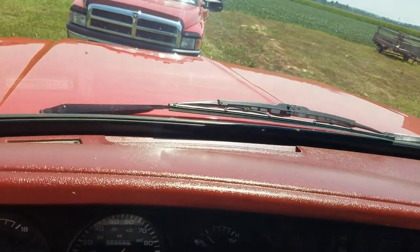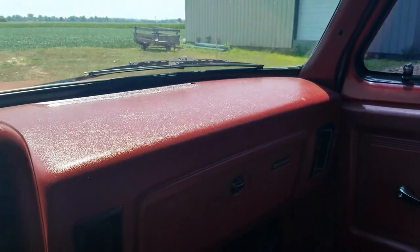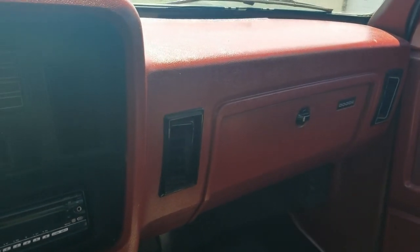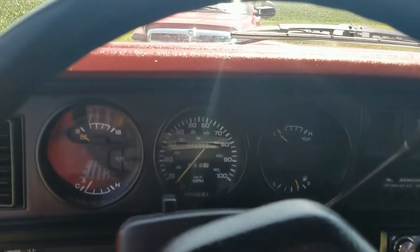I'll give you a shot of the dash here if you can see it. As you can see, it's real nice. I mean, this truck is not perfect because it's an old truck — 20-some odd years old. It's old enough — it's over 25 to be considered an antique. But it is in good shape.